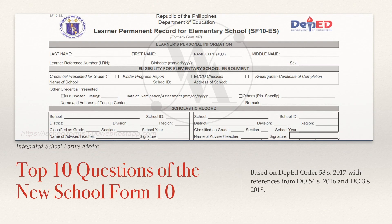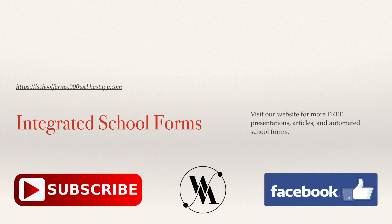So that's it. These are the 10 most frequently asked questions regarding the new School Form 10, also known as the Learner's Permanent Academic Record. All the answers provided here are based on DepEd Order No. 54 Series of 2016, DepEd Order No. 58 Series of 2017, and DepEd Order No. 11 Series of 2018. If you have any questions not mentioned in this video, please feel free to comment below and we'll try to address them as soon as we can. Consider subscribing to our YouTube channel, and like and share our videos for more updates. If you want to check out our automated School Forms and other Excel-based templates, please visit our website. Again, this is Sir Wedge of the Integrated School Forms — thank you for watching.